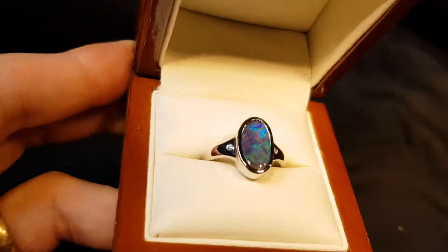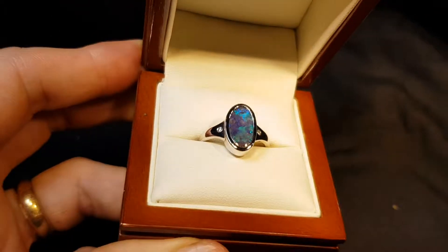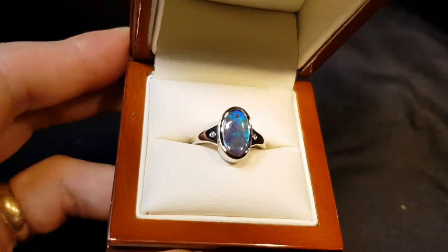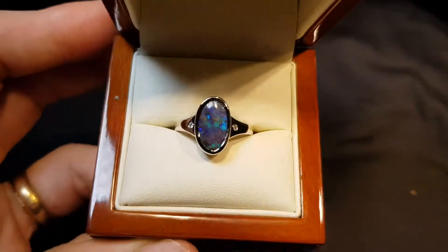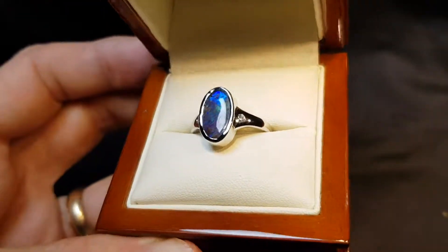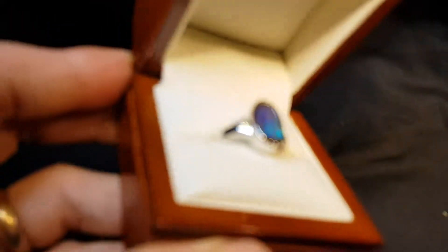Here we have a 100% natural solid boulder opal set in 14 karat white gold, with a couple of little natural diamonds on the side. Boulder opal is the strongest and most stable of all opals — it resists cracking and is very strong.